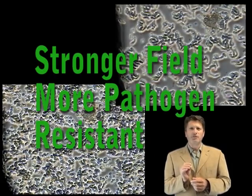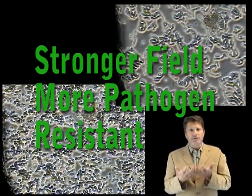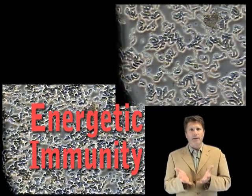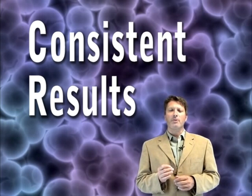This stronger field appears to make it harder for apparent pathogens to get close to the cells, suggesting better pathogen invasion resistance resulting from each cell's elevated energetic level. These energetic explanations speak to the consistently reproducible phenomenon which accompany PEMF exposure.